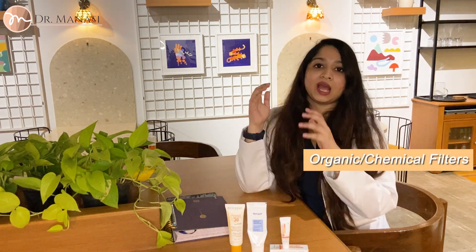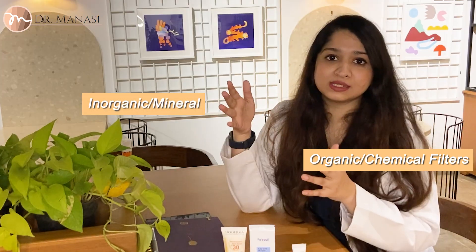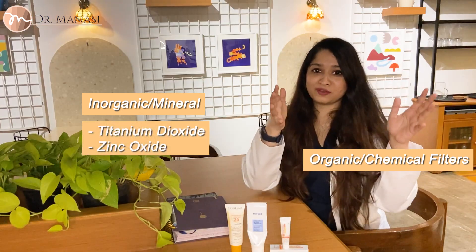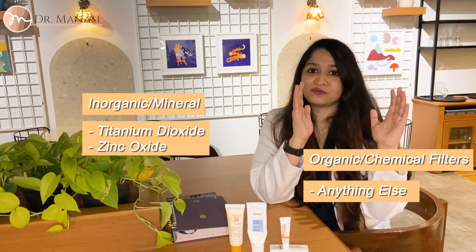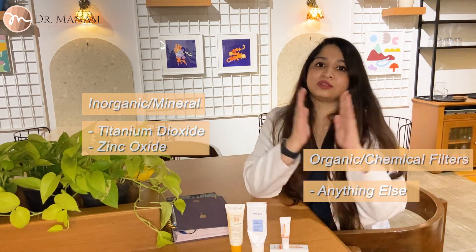So let's talk about UV filters. If you want to choose your sunscreen based on UV filters, this is something you must know. There are two types of UV filters: you have the organic or chemical filters, and you have the physical, mineral, or inorganic filters. The commonest inorganic or physical filters are titanium dioxide and zinc oxide. However, if your sunscreen contains any UV filters apart from these, it's safe to assume it falls squarely in the chemical UV filters camp. But there are sunscreens that have the best of both worlds — chemical as well as physical filters — and these are called hybrid sunscreens.